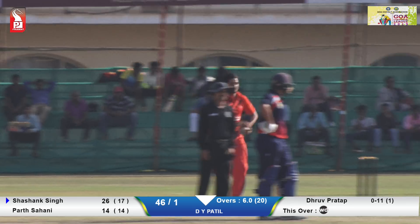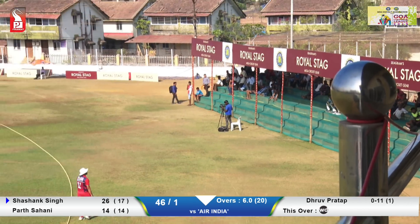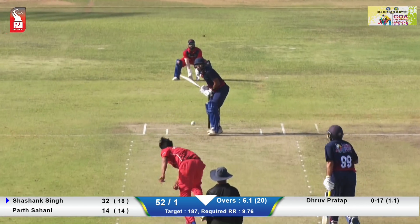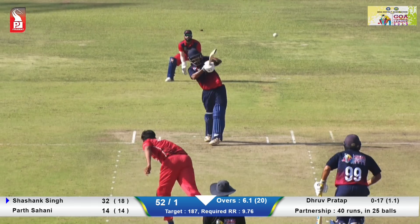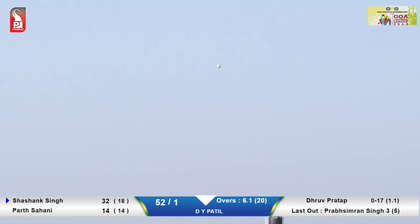Hitting the ball with a lot of power, and he is the one that can hit the ball long. Oh, what a shot! This is arguably one of the best shots so far. Look at that class. You can see that shot again and again.